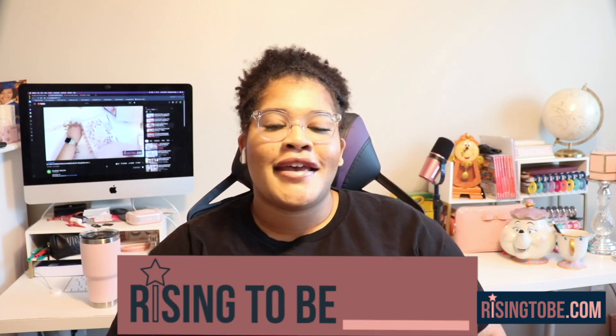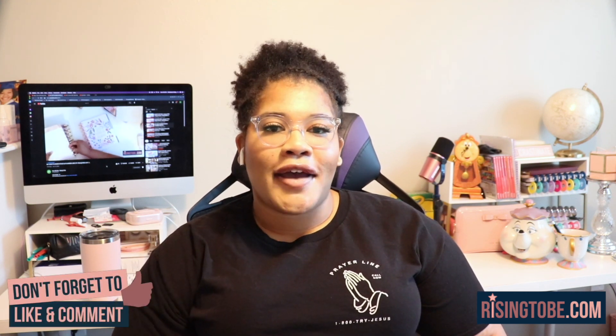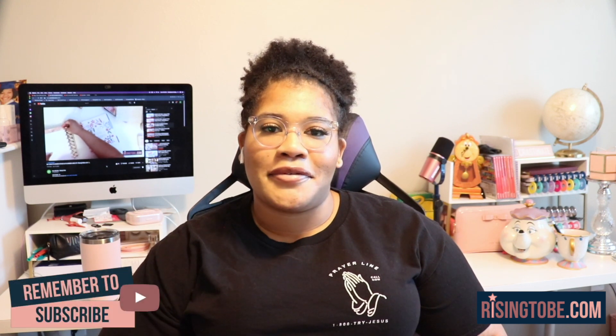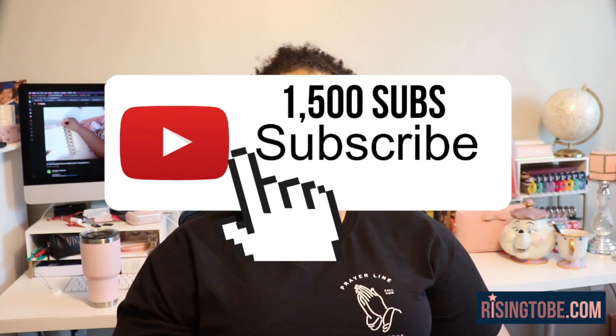Hello everyone, I'm Kristina B. Rising and welcome to the Rising to Be Show — the only place on the internet where I help you rise to be who you want to be, helping you rise to be productive, organized, and inspired so that you can reach your goals. I upload new videos and podcasts every single week, so be sure to subscribe as a riser. We are currently on the road to 1,500 YouTube subscribers and I'd love for you to be a part of the journey.